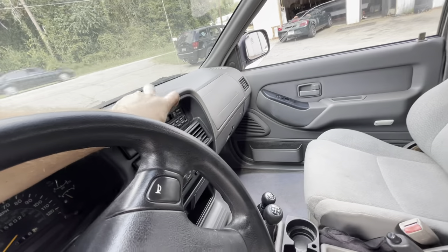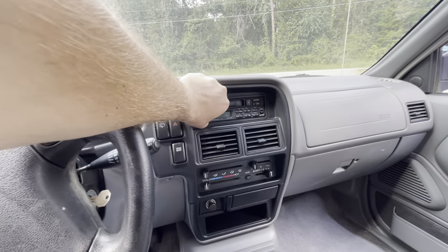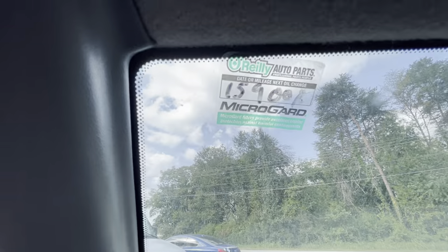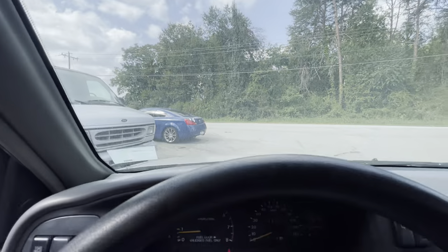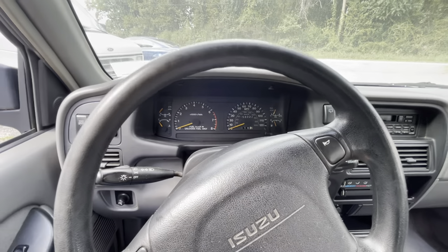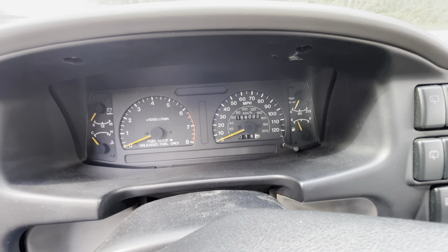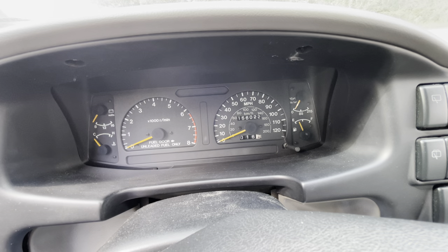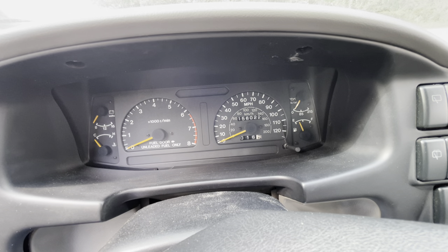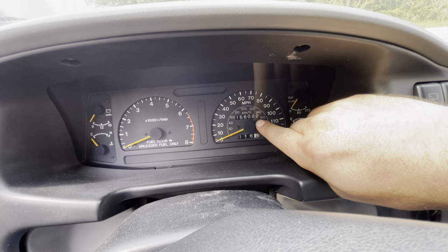As soon as you get the RPMs up the tick goes away, and you could probably flush the engine out real good and put fresh oil in it and that would help. I changed the oil in it a couple years back — and I wish I was kidding — but there's my sticker for 159,000 for the next oil change and we're at 156,000. It hasn't gotten any more miles on it — in the last two years it hasn't gone any miles at all.